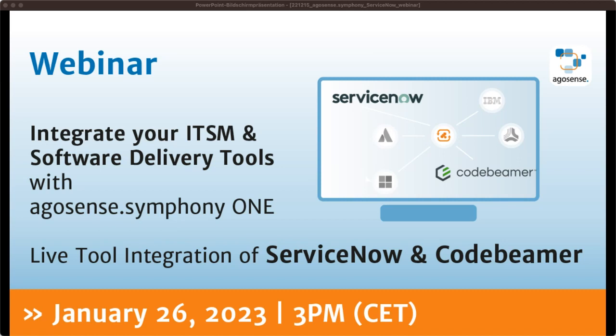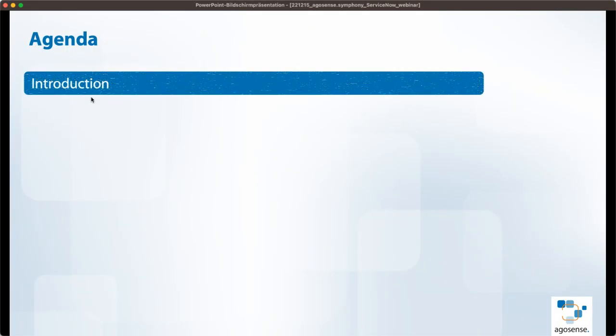I hope you can hear me well. We want to show you today how you can integrate ITSM with software delivery, and in detail, how easy it is to integrate — there's no-code application with AgroSense Codebeamer. That is what we have prepared for you today. Let's see what we have on the agenda.